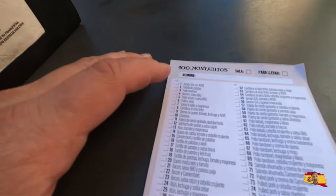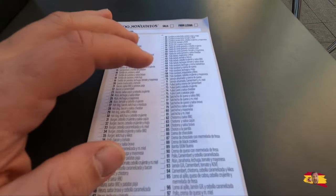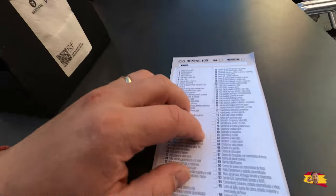So this menu — you check off what you want and put how many you want of each item. Let's do that. Let's get the menu done.